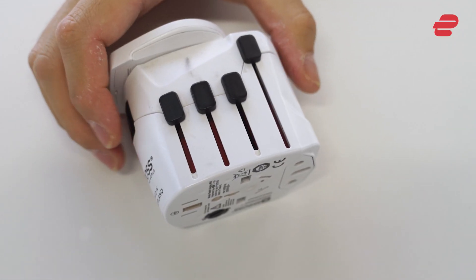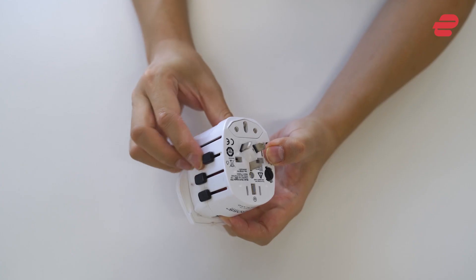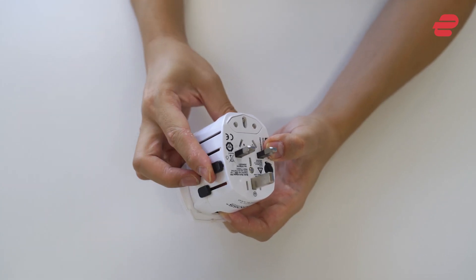Investing in several universal or travel power adapters is a great way to ensure that you can easily charge your device no matter where you are in the world. You'll also want to consider options that include fast charging ports.